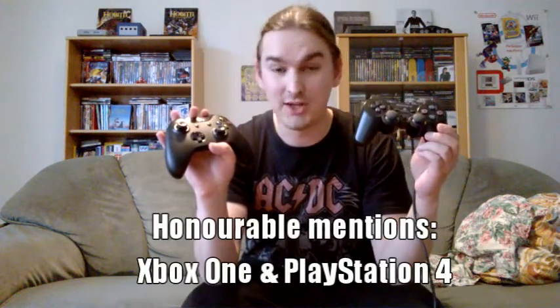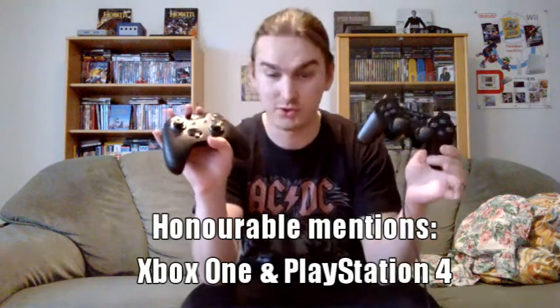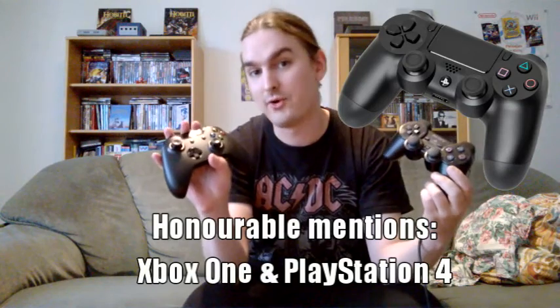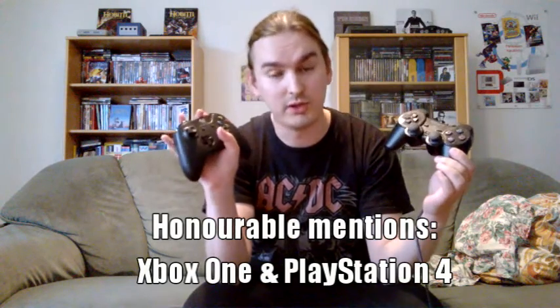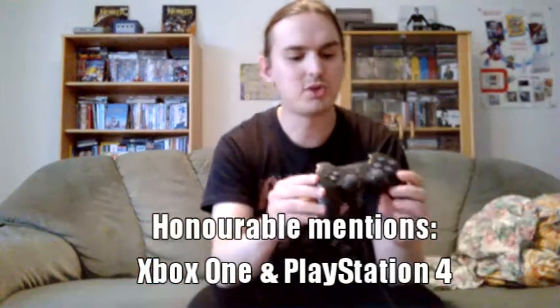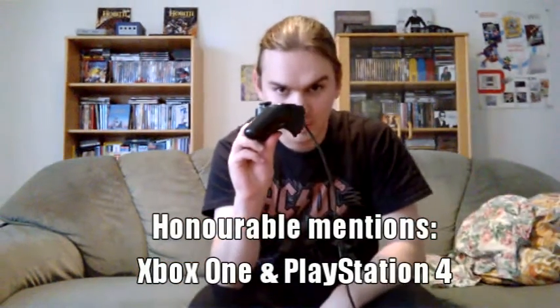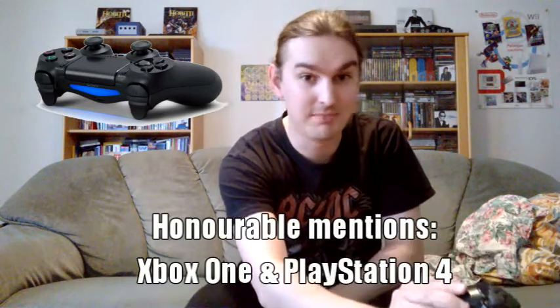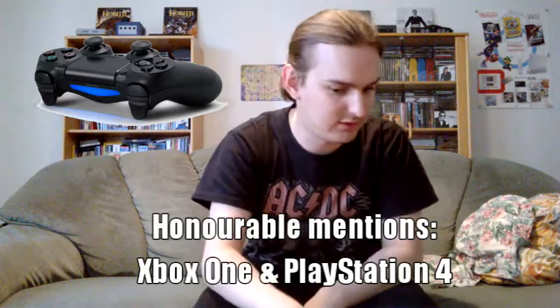Before we start, a special honorable mention goes to the Xbox One controller, as well as the PlayStation 4 controller, which I don't have — this is a PlayStation 2 controller, but I put a picture of that up there as well. The reason is that they are both really good controllers. They feel really nice in my hands, and especially compared to older PlayStation controllers, I think the handles on the PlayStation 4 controller are much better.